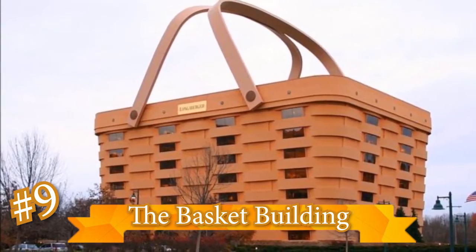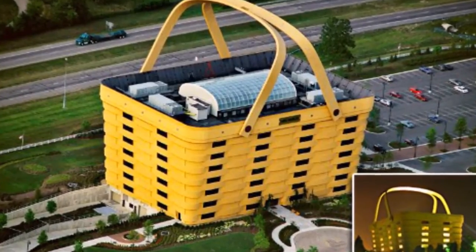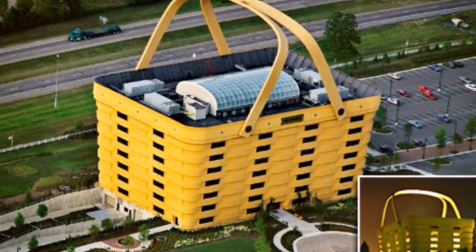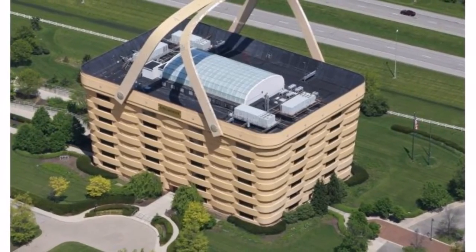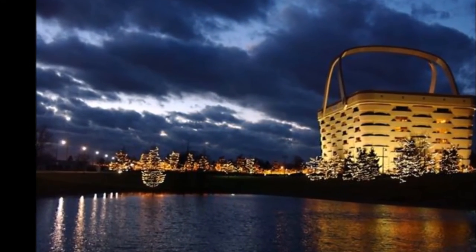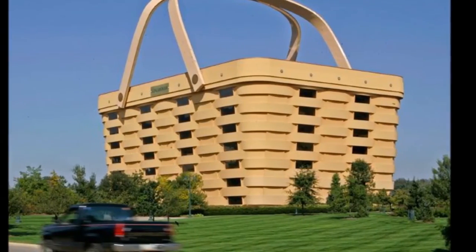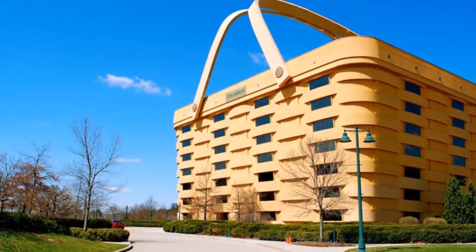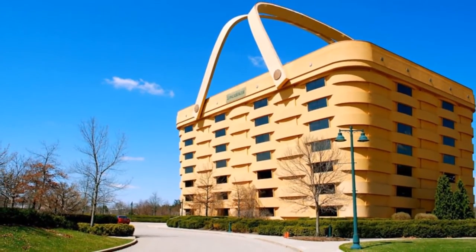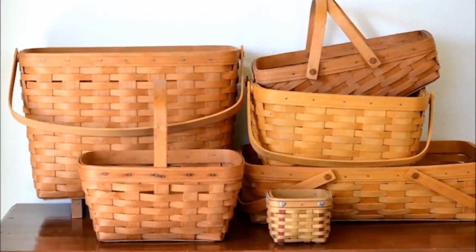The Basket Building, Ohio, USA. This building is just what it says — a basket. To be exact, a seven-storey, 185,000-square-foot basket. The office building was built for Longaberger Co., which produces baskets, and the idea came from the owner of the company. It cost roughly 30 million dollars to make, and seeing as how the company closed down a couple of years back, we're not sure if it was worth it — to them anyway. We love it, and honestly, who wouldn't?